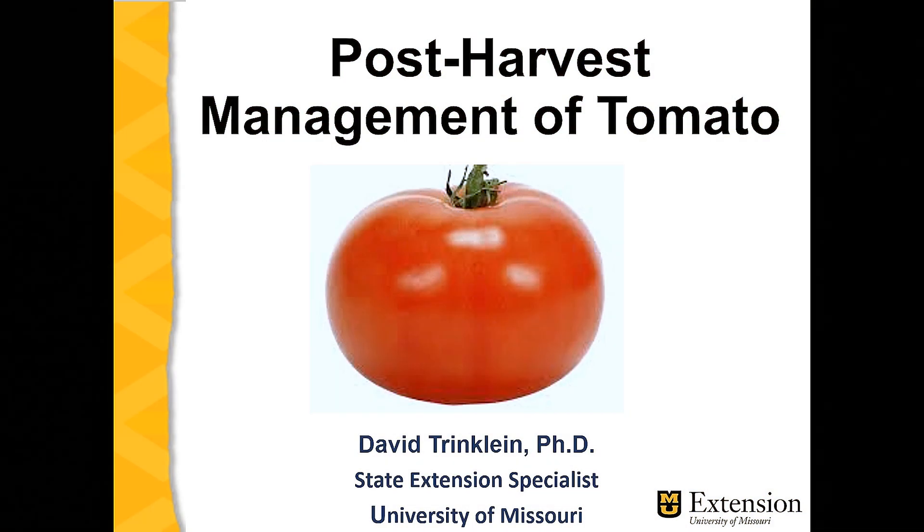Hi, my name is David Trinkline, adjunct associate professor and state extension specialist at the University of Missouri.